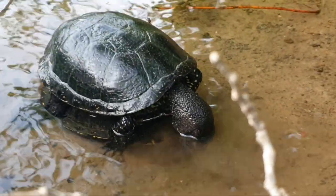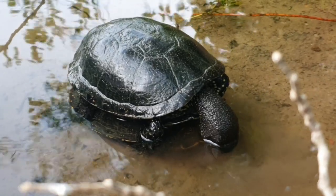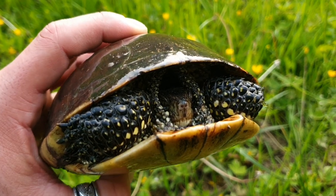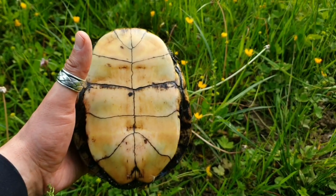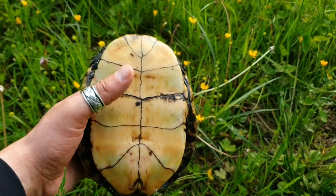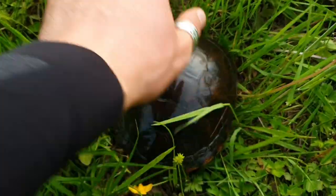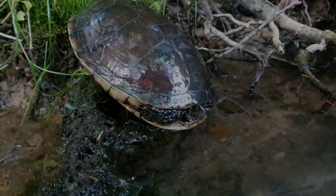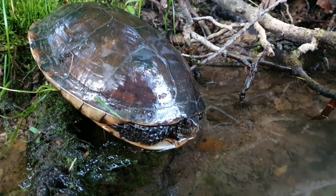Not to disturb them anymore. Moving on, I catch this beautiful, very big European pond turtle female. Look how yellow her plastron is. Very big female. Just to record her a little more.